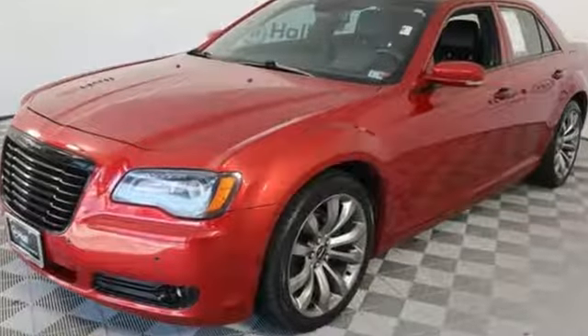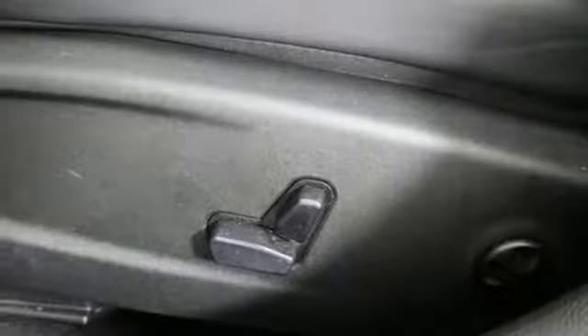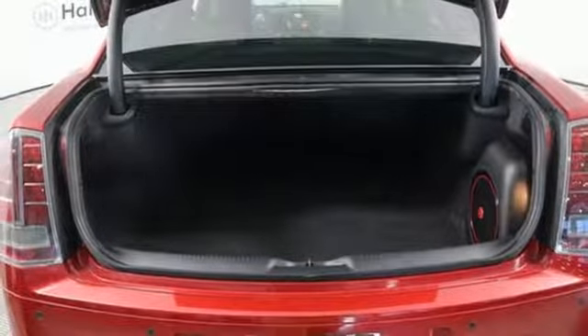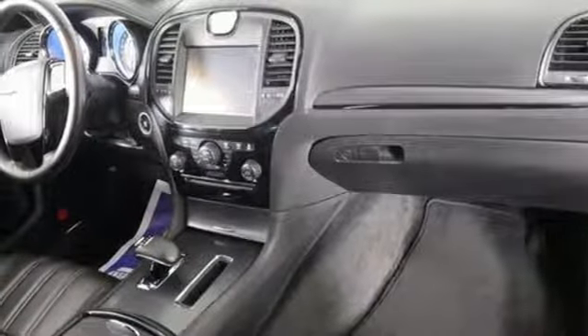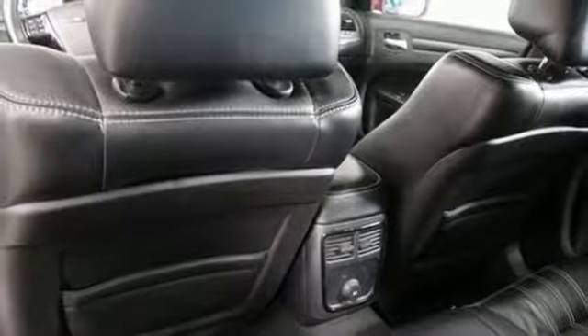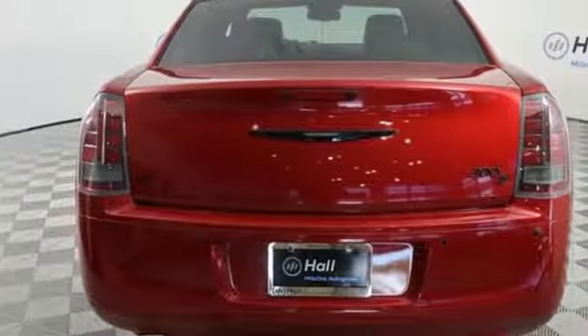External memory control, doors and push button start proximity key, front heated leather bucket seats, auto-dimming rear view mirror, remote engine start, dual zone climate control, V6 engine, first and second row express open and close sliding and tilting sunroof, gas pressurized shocks, and power heated mirrors.